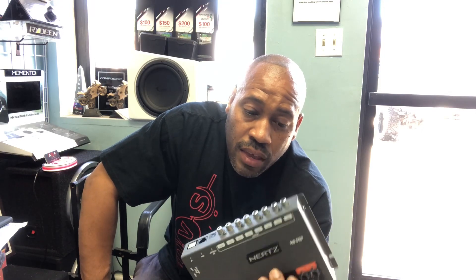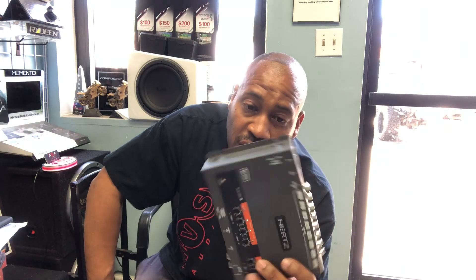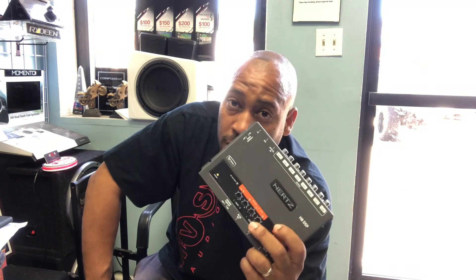Our other favorite DSPs would obviously be the Bit1HD and the Helix MK2 Pro. Helix is by far the most powerful DSP that we offer — for our top-tier installs, that's our go-to. But for our everyday bread and butter, the Hertz H8 is really hard to beat. Seriously, if you know of another DSP that retails for just under $499 and is as powerful as the Hertz H8, let me know in the comments.